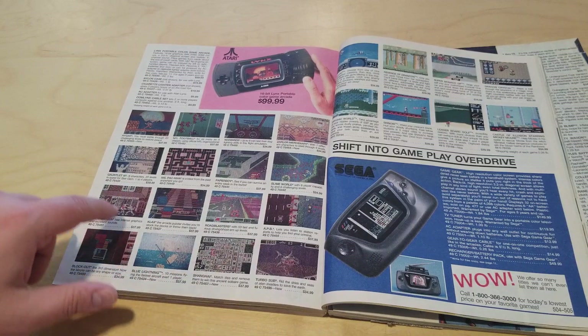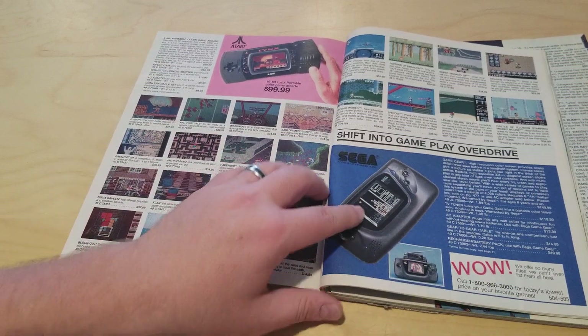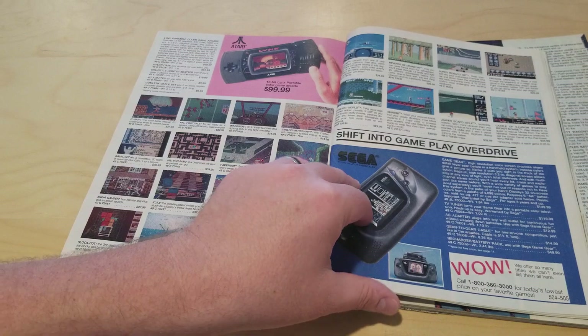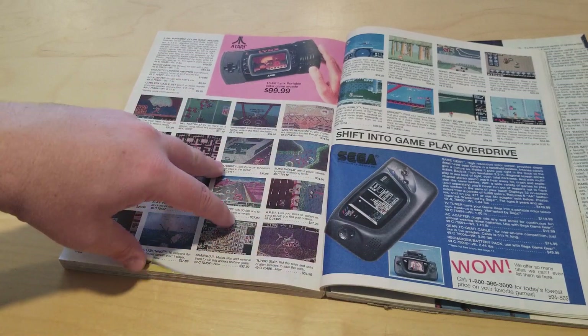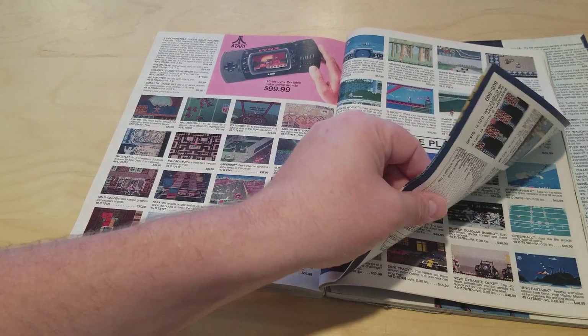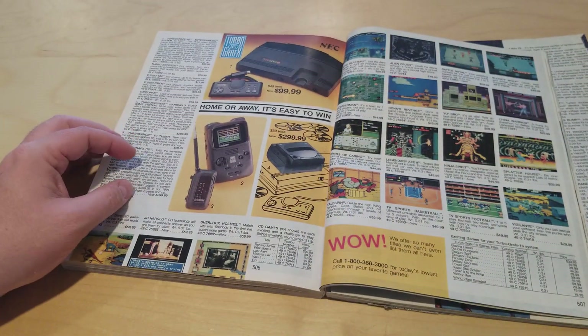You've got the Lynx for $99, which had colored games — really cool, like Ninja Gaiden, Rygar. It had some really good games on it. Or Game Gear — Game Gear itself was $150. So $100, $90, or $150. That's why Game Boy won, because it was cheap, right? And a lot of people are cheap.